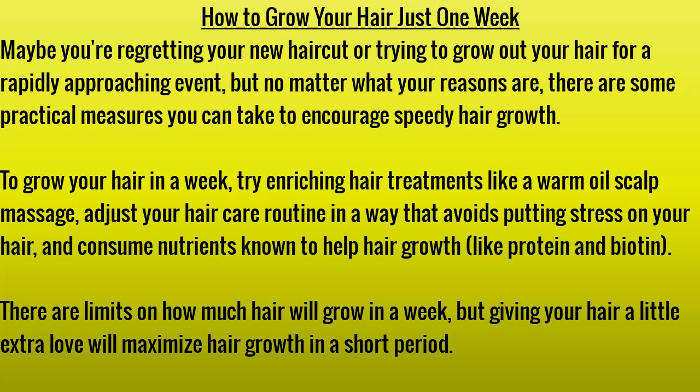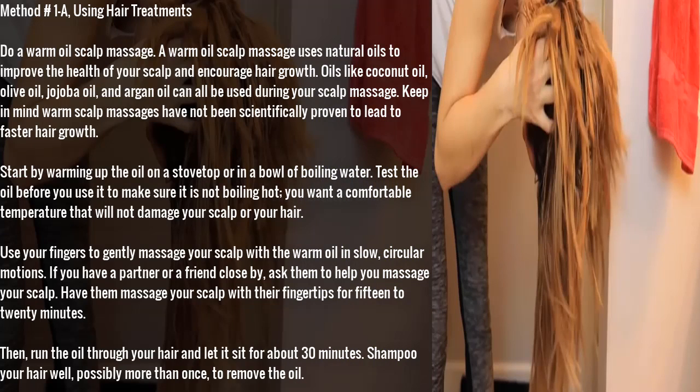There are limits on how much hair will grow in a week, but giving your hair a little extra love will maximize hair growth in a short period. Method 1A: using hair treatments. Do a warm oil scalp massage. A warm oil scalp massage uses natural oils to improve the health of your scalp and encourage hair growth. Oils like coconut oil, olive oil, jojoba oil, and argan oil can all be used. Keep in mind warm scalp massages have not been scientifically proven to lead to faster hair growth.